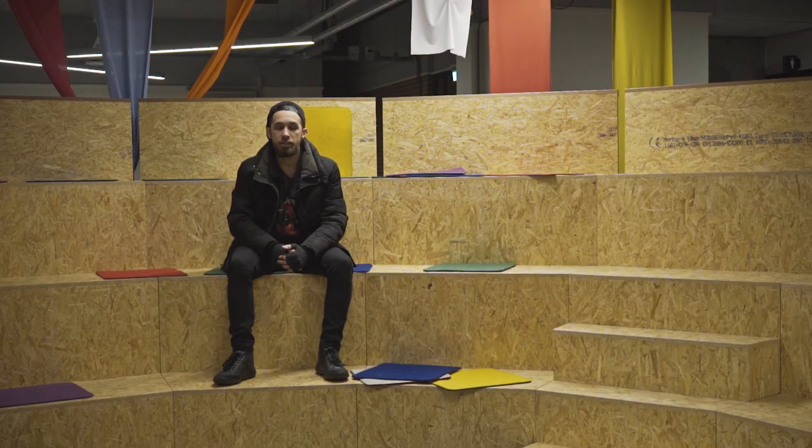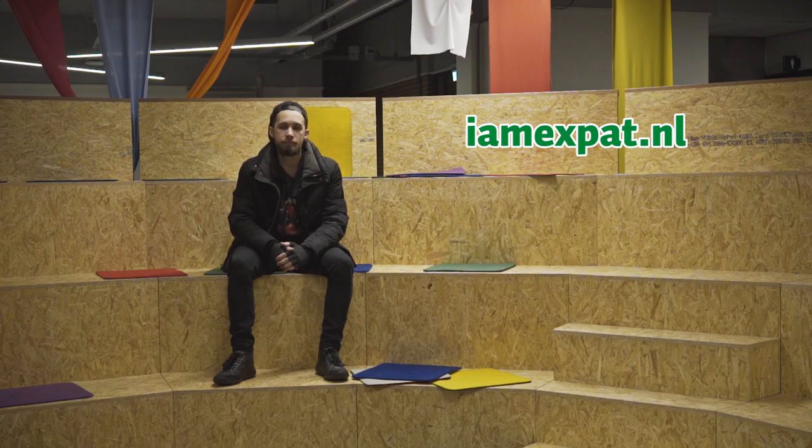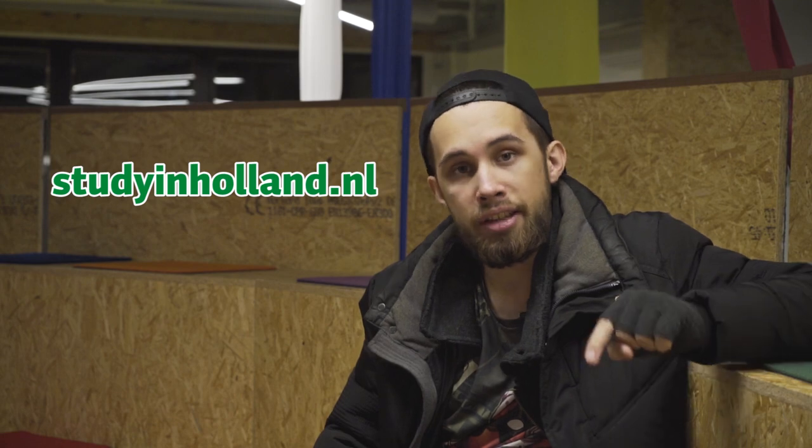Want to be your own boss? Fine. Register as a freelancer. Here, they're called ZZPs. You can find more information on imxped.nl. For information about working while studying, you can check studyinholland.nl. Links are under the video.